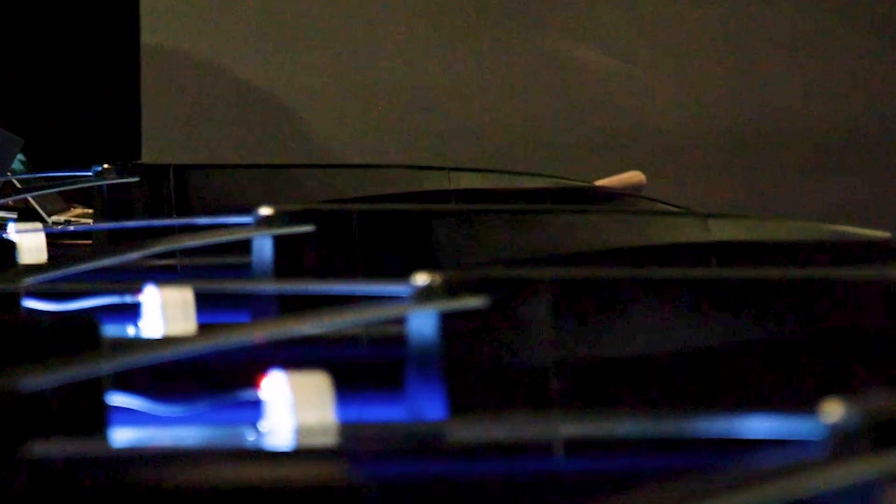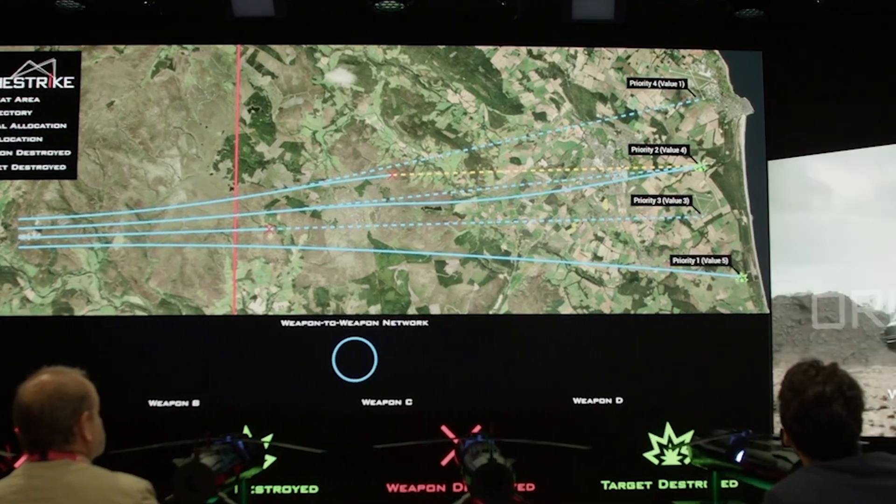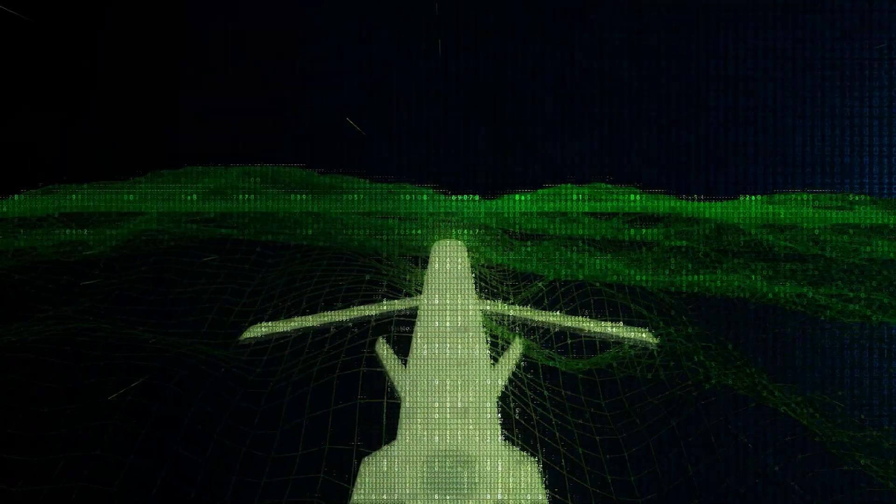Within Oraclestrike, we have cooperative, collaborative, and coordinated effects. Specifically, cooperation is a spiral upgrade where our weapons talk to one another, share information about their situational awareness, and deliver greater survivability and an overall improved effect.